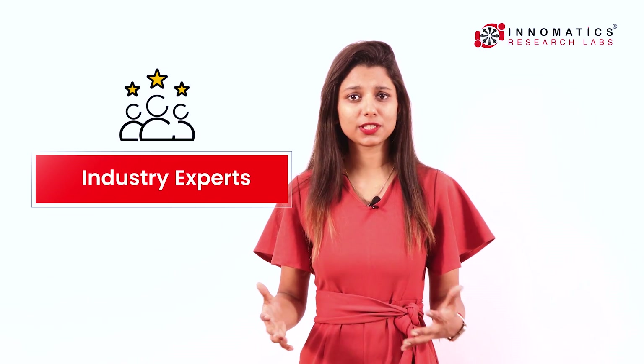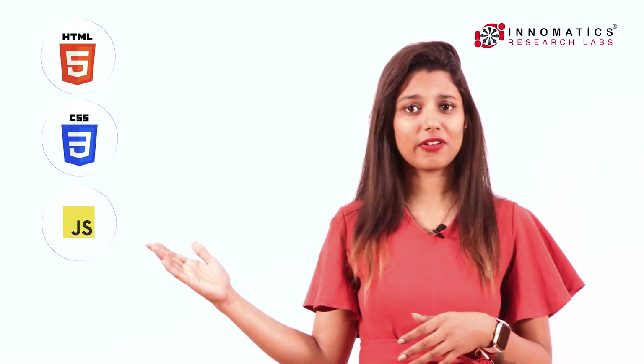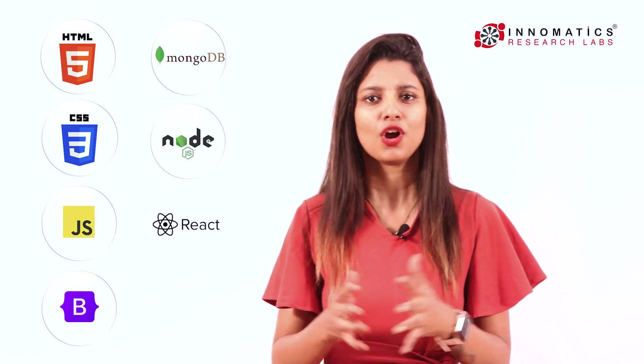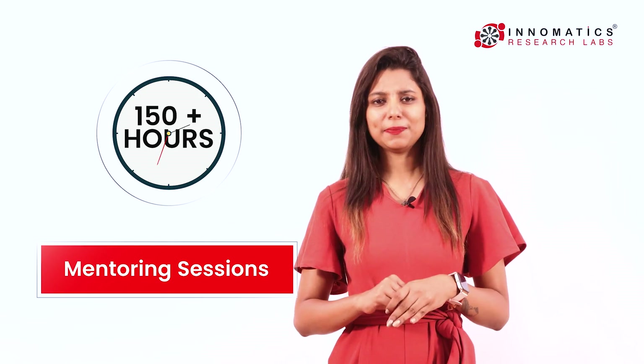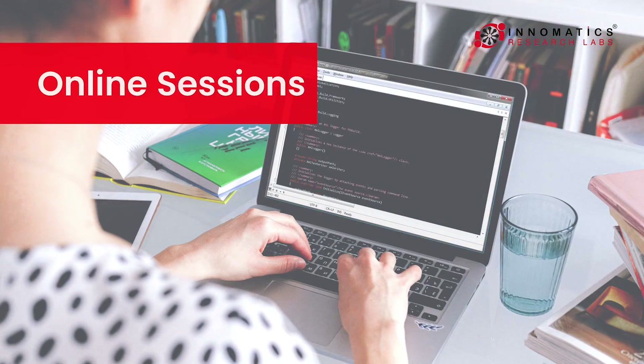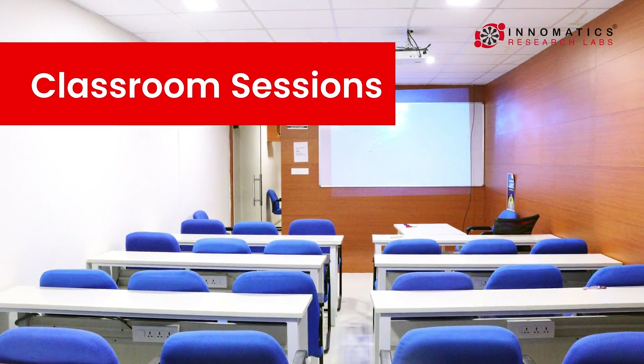Our exclusive curriculum is designed by industry experts with more than 10 years of experience. The curriculum consists of HTML, CSS, JavaScript, Bootstrap, and many more, with a minimum of eight projects. The duration of the full stack course is 150 plus hours, with flexible mentoring sessions — including online recorded sessions as well as highly advanced classroom sessions.